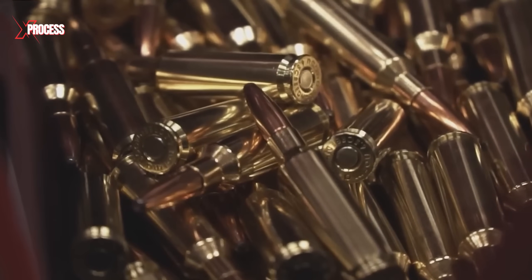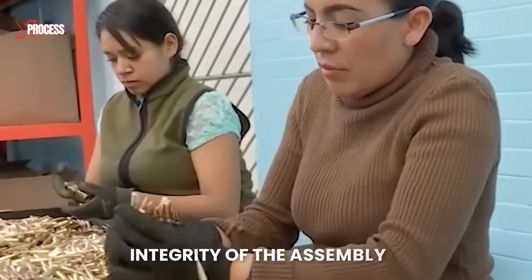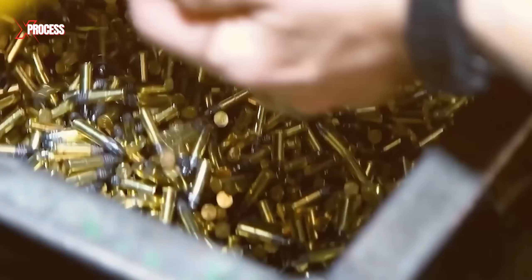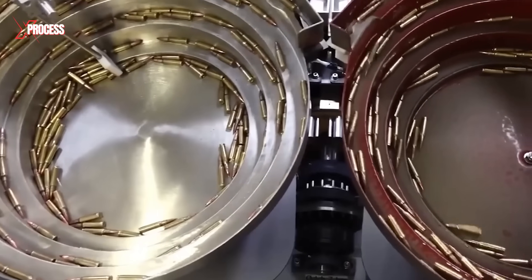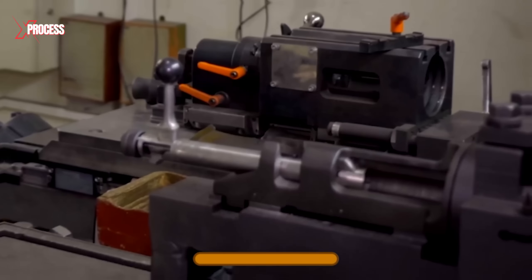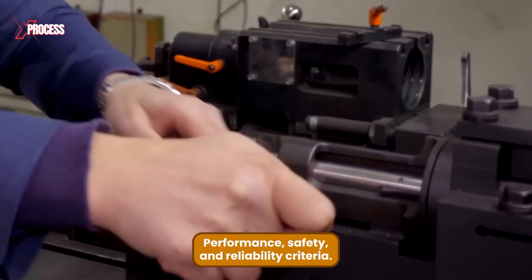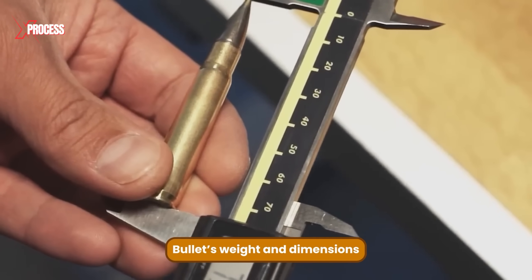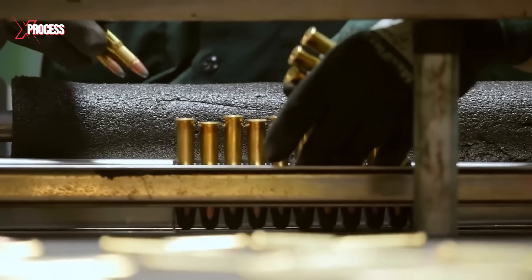Once the assembly is completed, each bullet undergoes a thorough visual inspection to ensure the integrity of the assembly and identify any visible defects. Bullets that fail to meet quality standards are removed from the process. Following this, the assembled bullets undergo rigorous quality control to confirm they meet performance, safety and reliability criteria, including precise checks of each bullet's weight and dimensions.